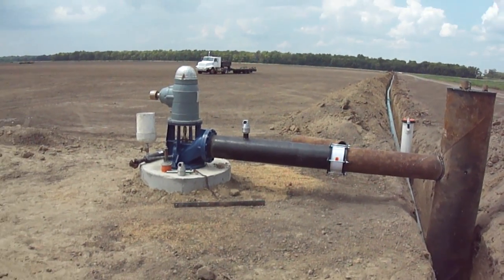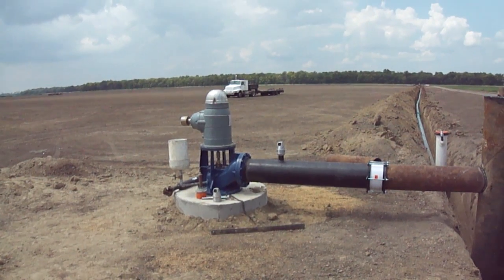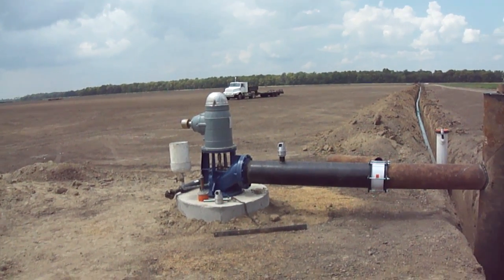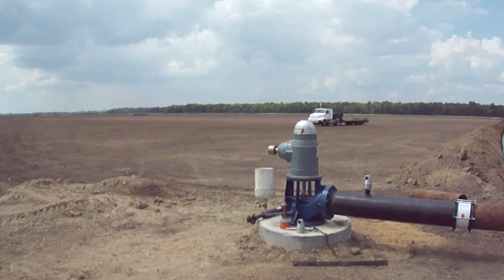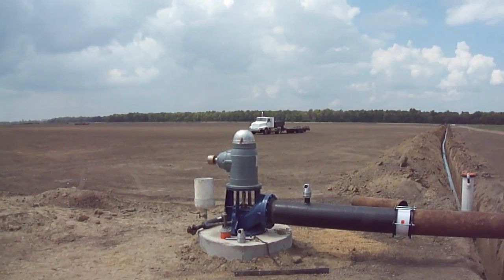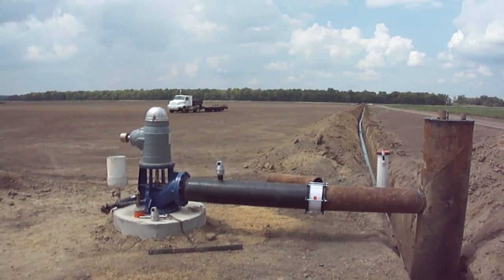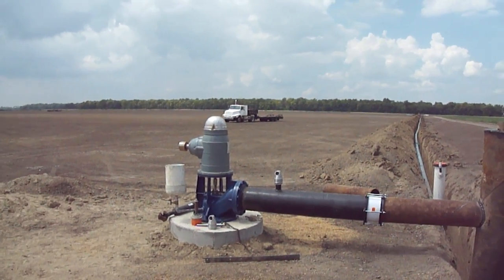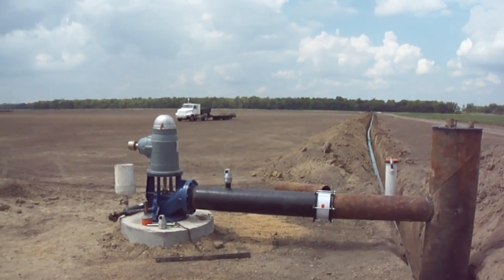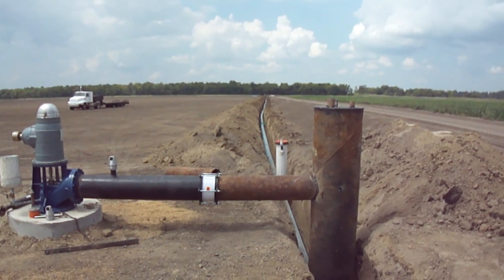This is Scott Mason. It's August 27, 2012 and I'm in a field in Crittenden County, Arkansas, which has just recently been leveled to a precision grade. After leveling the field, we have installed a brand new irrigation well and also installed underground irrigation pipe.